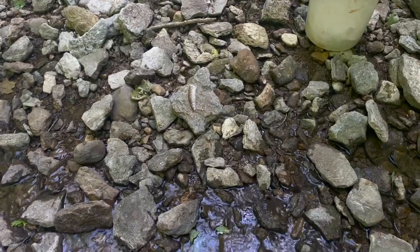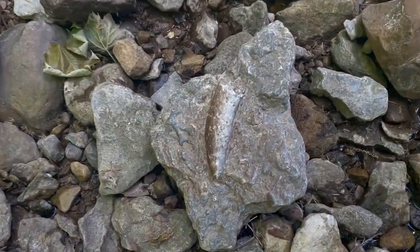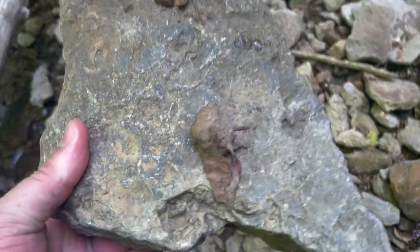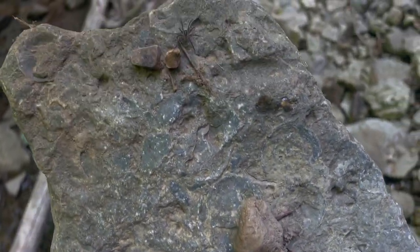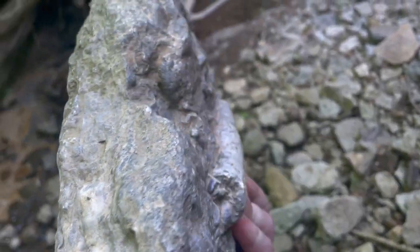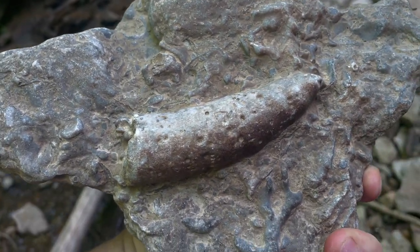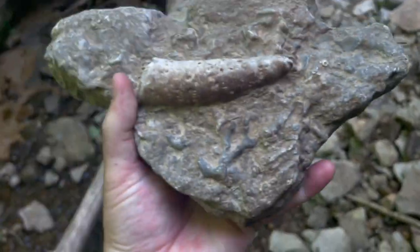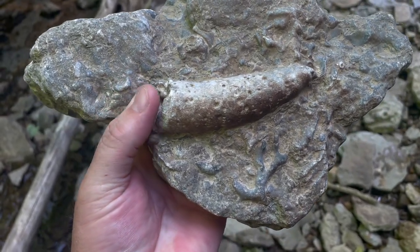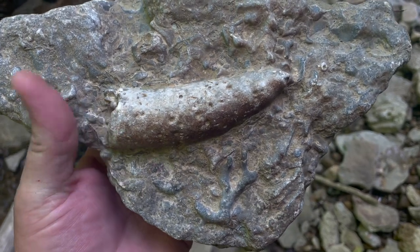Speaking of things collecting right here at these corners, check this one out. It's got a little spider stuck to the back - a little wolf spider. It's got all kinds of brachiopods, but check out the size of that horn coral. That thing is huge - much bigger than my fat thumb. Man, that thing's huge.